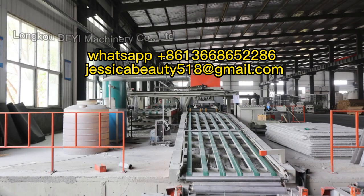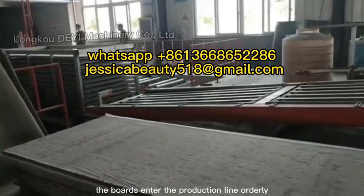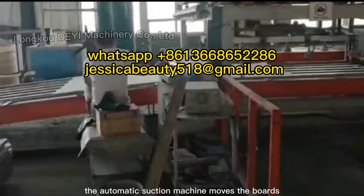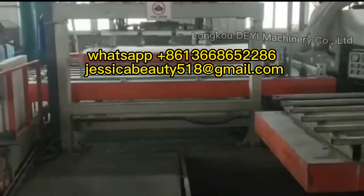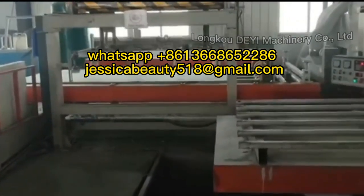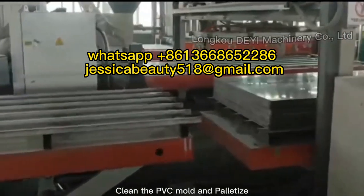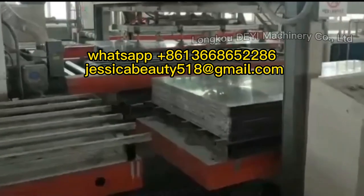Emolding Production Line. Fully Automatic Uploading Machine — the boards enter the production line orderly. The automatic suction machine moves the boards horizontally to the stacking production line for stacking.